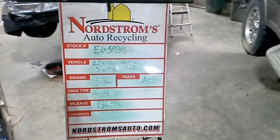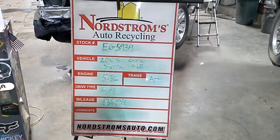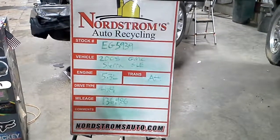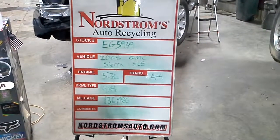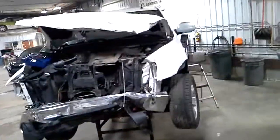Stock number EG 5939, 2008 GMC Sierra 1500 with SLE package, 5.3 liter flex fuel, automatic four-speed, four-wheel drive, with 136,986 miles.